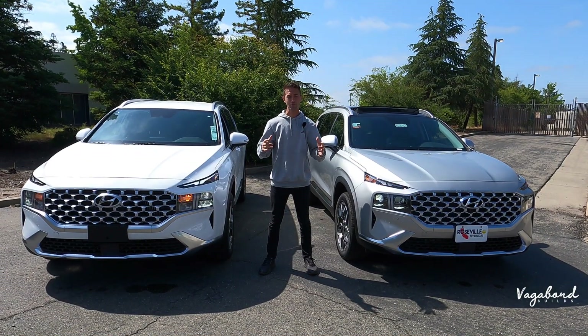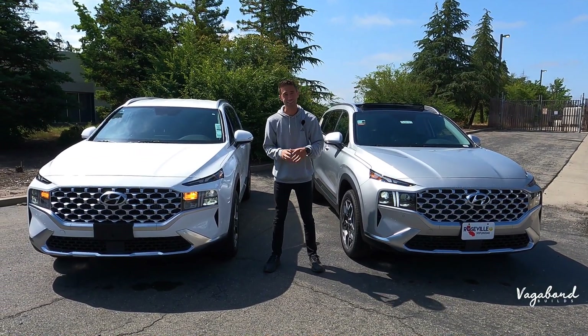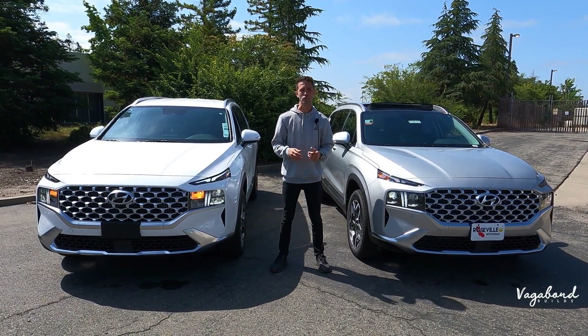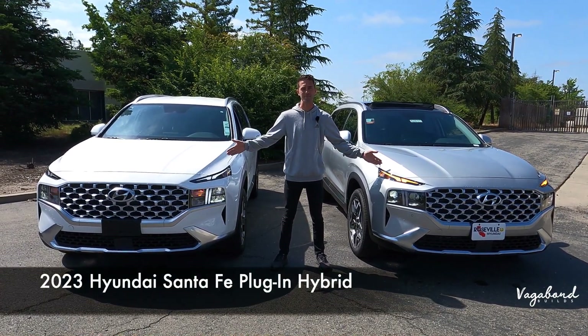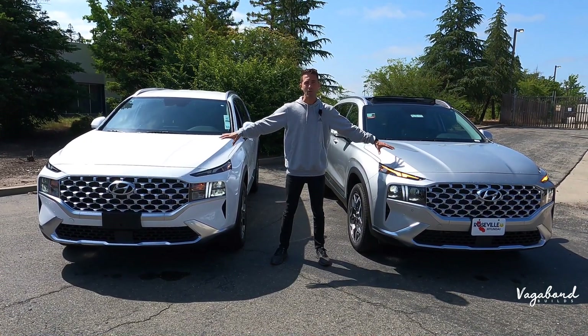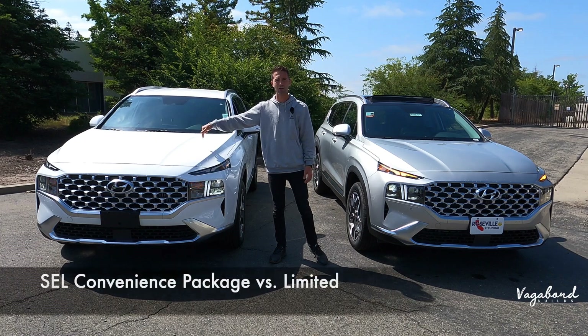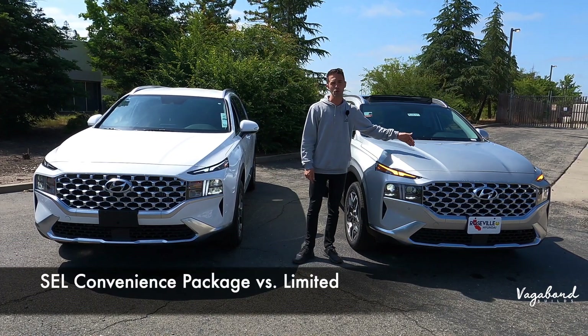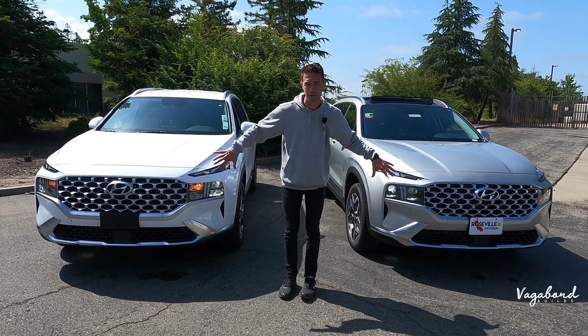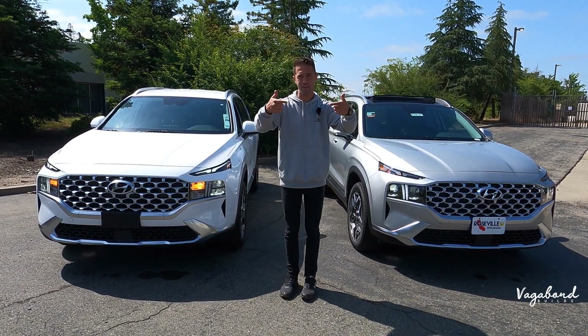Welcome back to Vagabond Builds. Today we're bringing you a comparison video between two cars — the 2023 Hyundai Santa Fe plug-in hybrid electric vehicles. The difference in trims: to my right I have the SEL Convenience package compared to the Limited trim. We're going to be showing you the four main differences of exteriors and the main differences of interiors.